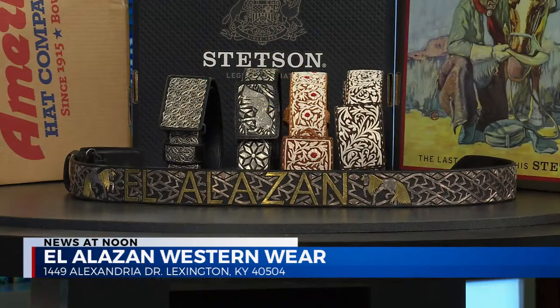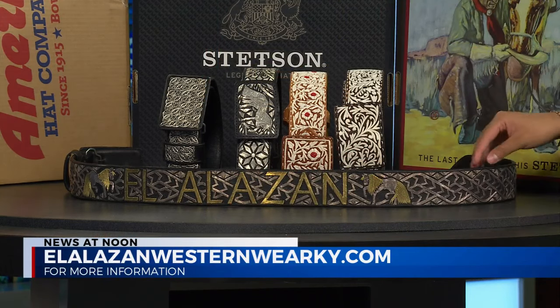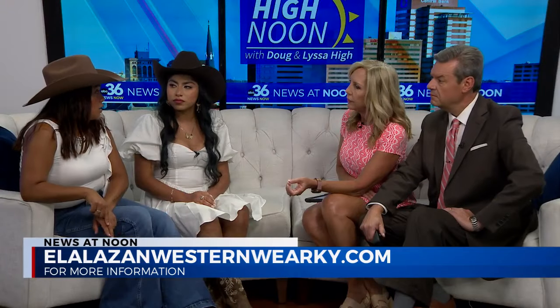And where do people need to go to find out more information about your store? You said you had three locations. Let's talk about where you're located, first and foremost. We're located on Alexandria Drive and New Circle. Our second store — and we have a Western Boutique — they're both located the same, kind of side by side. And the Western Boutique is the newest one, is that correct? Yes.